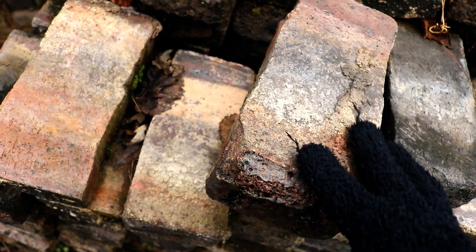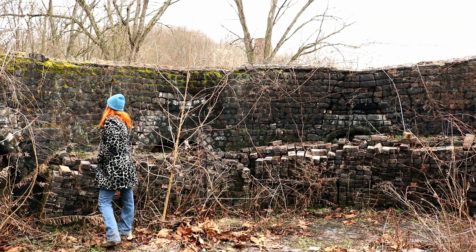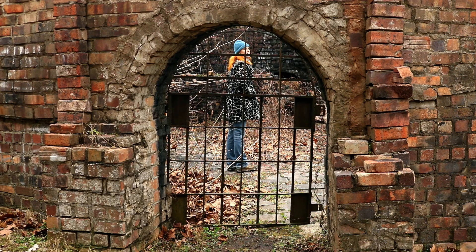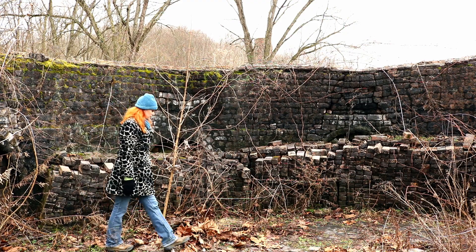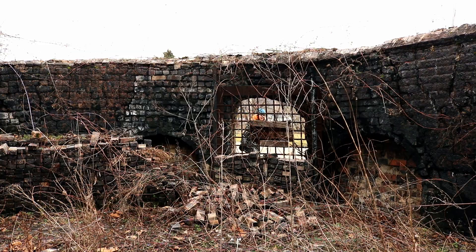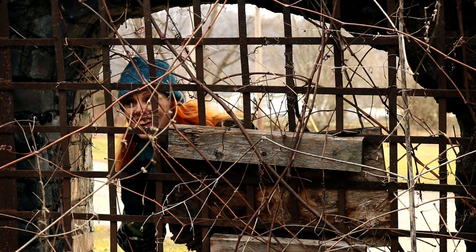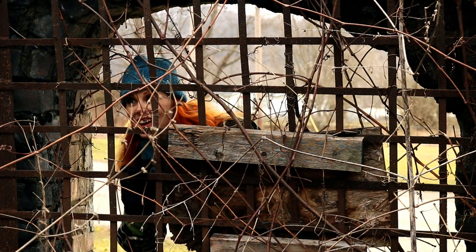I honestly don't know whether the parks and recreation department here has inspected the remaining structures for soundness, or if there's just too little visitor traffic to worry about public safety. So if you're bringing small children, keep an eye on them — loose bricks, aging cracked mortar, and all that.